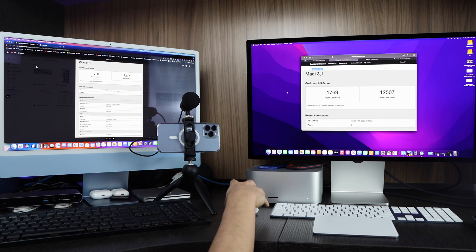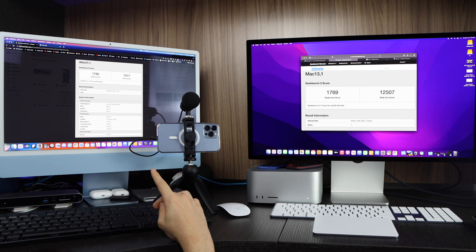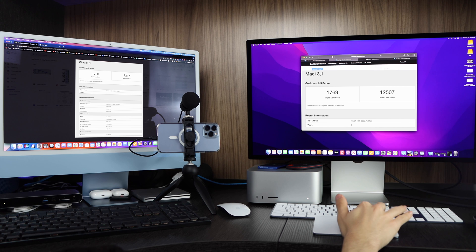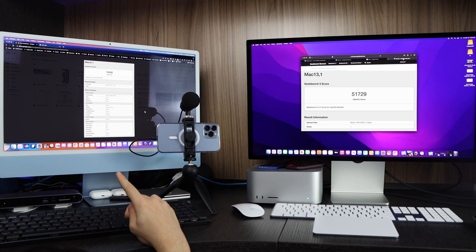Right here we have the single-core score on the iMac which is 1730, and the single-core score on the Mac Studio is 1769 — pretty similar, though the Mac Studio has two extra CPU cores. The multi-core score on the iMac is 7,317; on the Mac Studio it's 12,507. That's expected because the iMac has M1 and the Mac Studio has M1 Max.